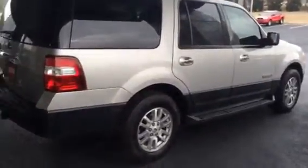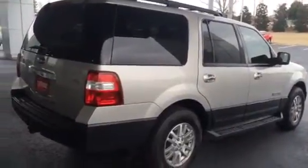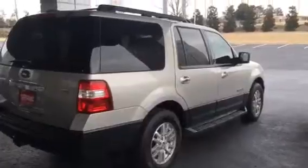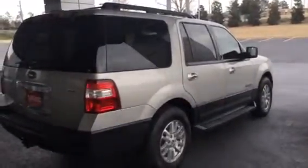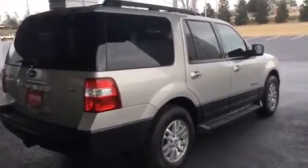Alright, if you guys have any questions about this 2007 Ford Expedition — it is the Advanced Track RSC — feel free to give me a call. Again my name is Macaulay, 706-882-2963. Thank you and I hope you guys are having a great day!